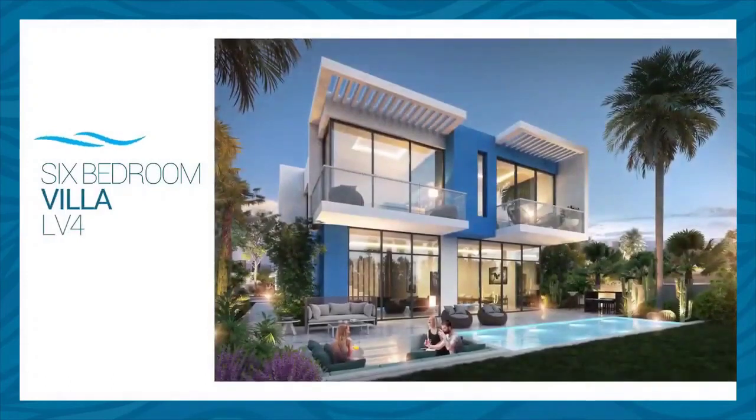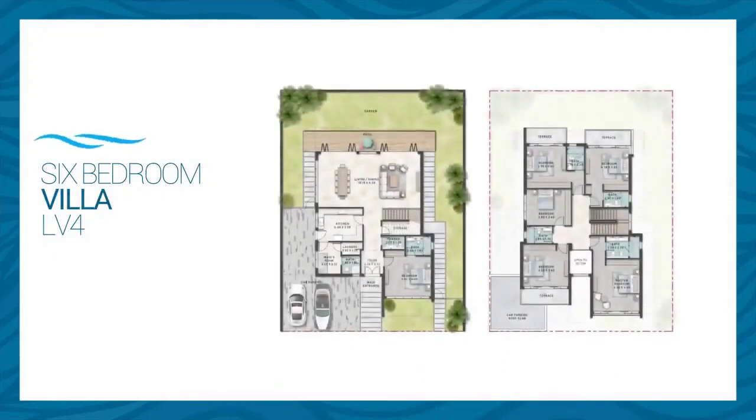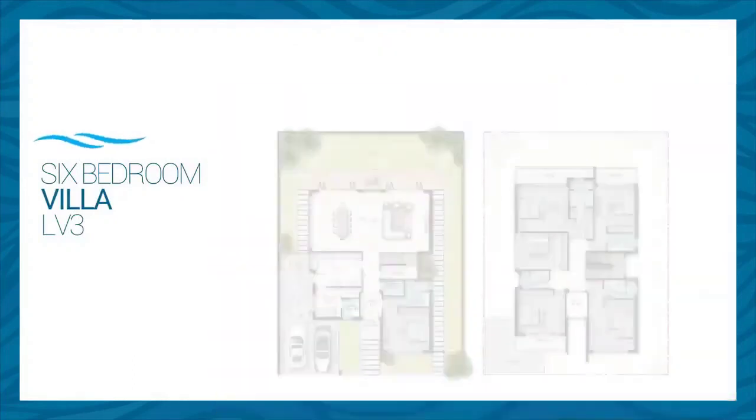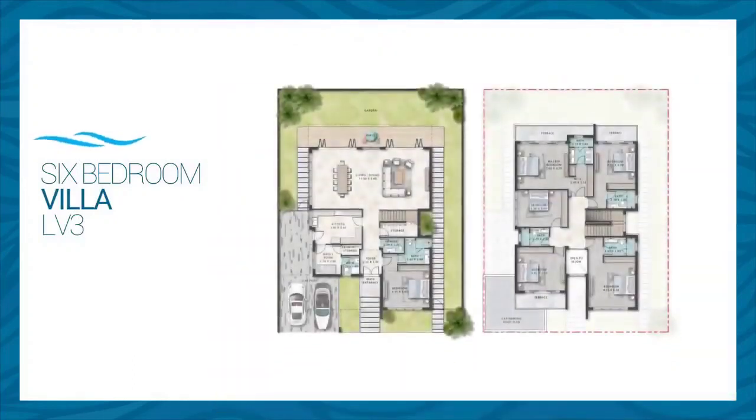The V4 six-bed villa has an average area of 4,087 square feet and enjoys a huge living area exceeding 50 square meters, a fully enclosed kitchen, maid's room, and a large ensuite bedroom exceeding 20 square meters. The first level includes five bedrooms — four ensuite and one that can be transformed into a family area. The V3 is also a six-bed villa with a similar layout, yet it enjoys a larger area of 4,509 square feet.